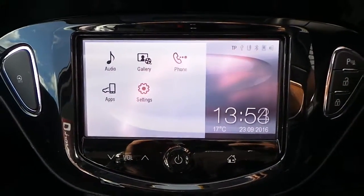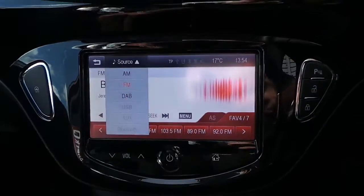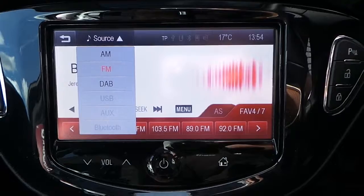It's got a touchscreen AM, FM, DAB radio player, with USB auxiliary as well as Bluetooth connectivity.